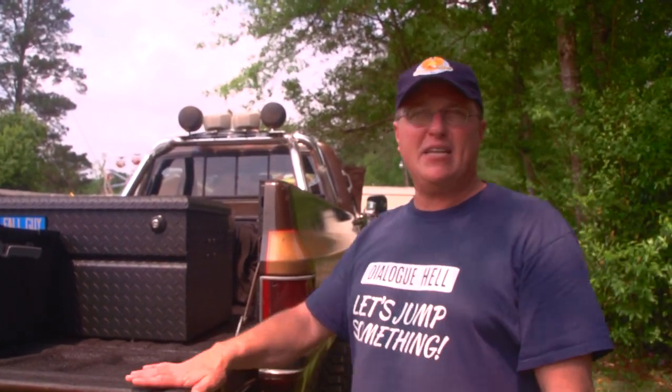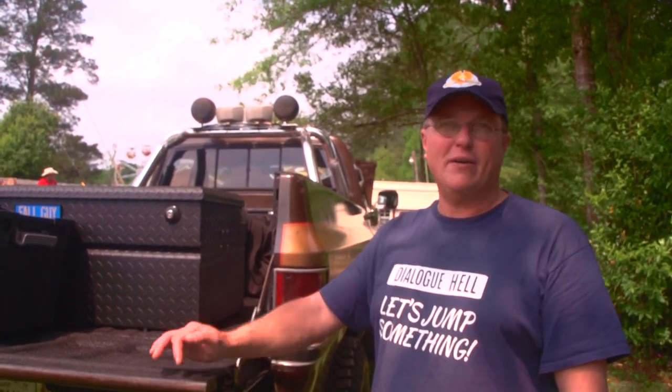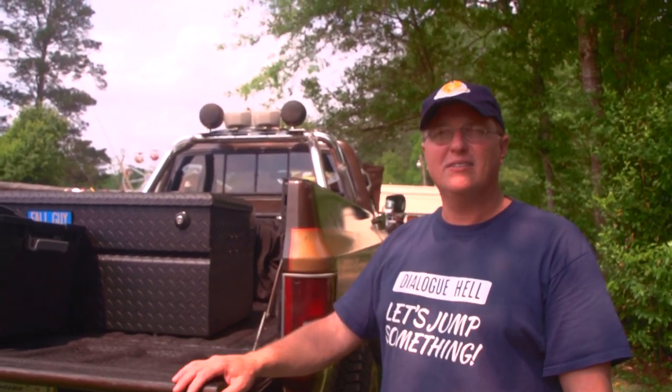Last year I met him at Bubba Fest and I actually had the truck finished and he got to see the truck. Oh, that's awesome. So that was really, really cool. I've got his signature on the glove box and some other things on there. That's awesome, man.